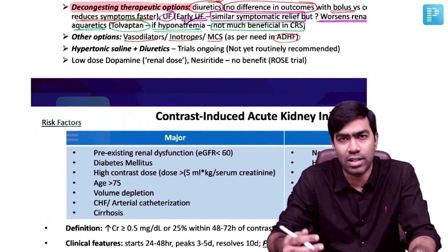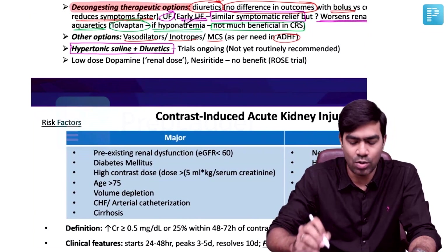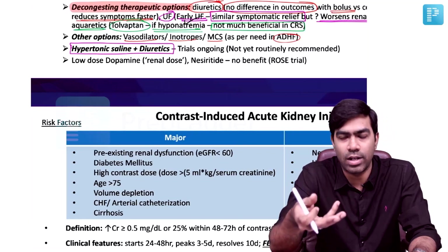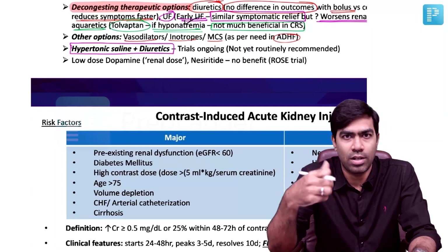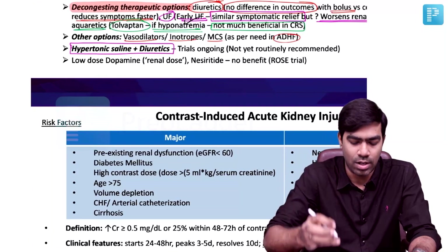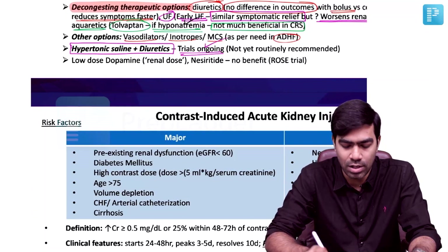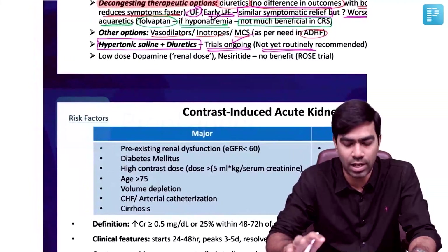One emerging therapy in CRS Type 1 is hypertonic saline combined with diuretics. Theoretically, hypertonic saline removes fluid via osmotic diuresis being a hyperosmolar substance, and loop diuretics are added to prevent sodium accumulation by increasing sodium excretion. Early trial reports are very promising, but it is not yet routinely recommended as trials are still ongoing. This may become standard practice in the future.